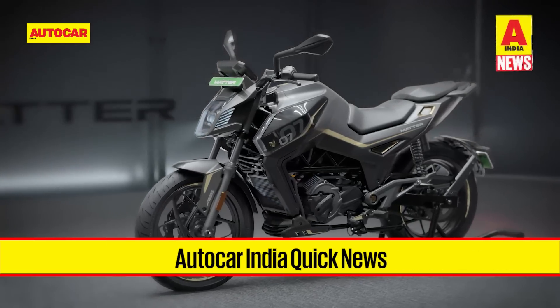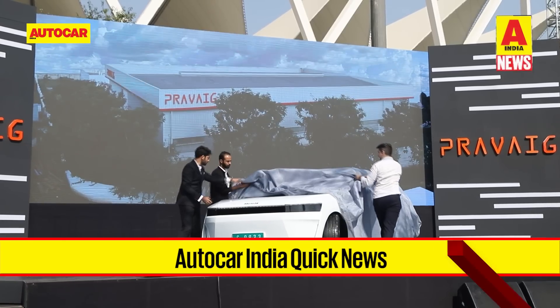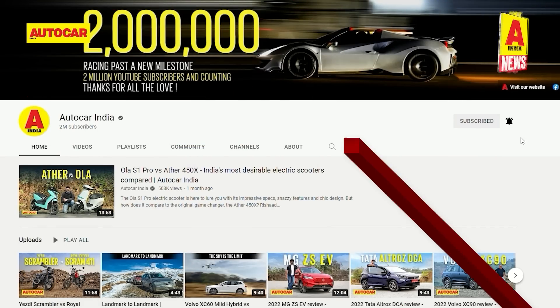Hello and welcome to this week's edition of Autocar Quick News, where we get you up to speed on the latest news from the automotive world. Please do subscribe to the Autocar India channel if you haven't already and hit the bell icon to be notified of all our uploads.